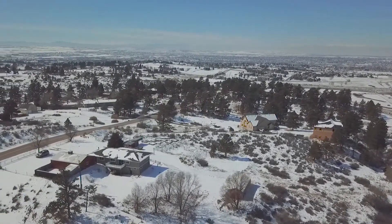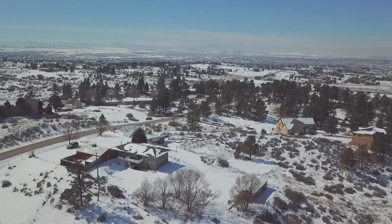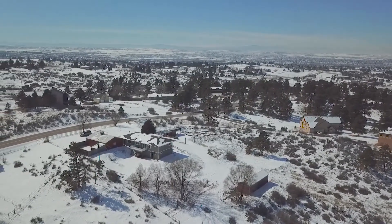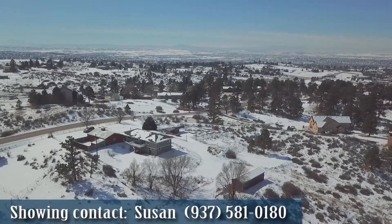Minutes from historic downtown Parker, no HOA, a private well, and the affordability and freedom of unincorporated Douglas County — you'll want to visit this home to experience how amazing country living can be.